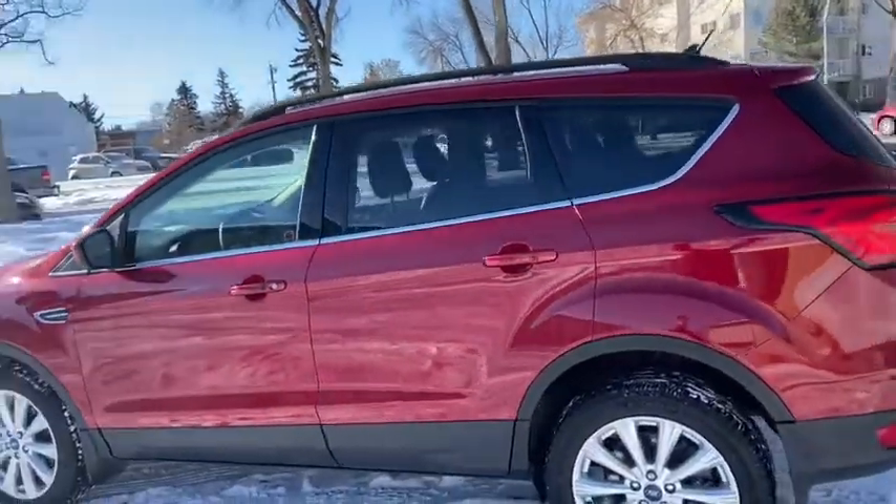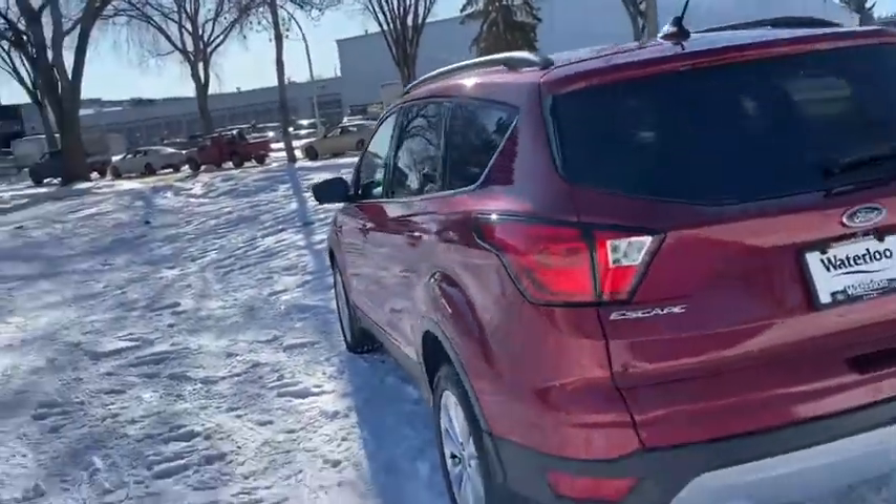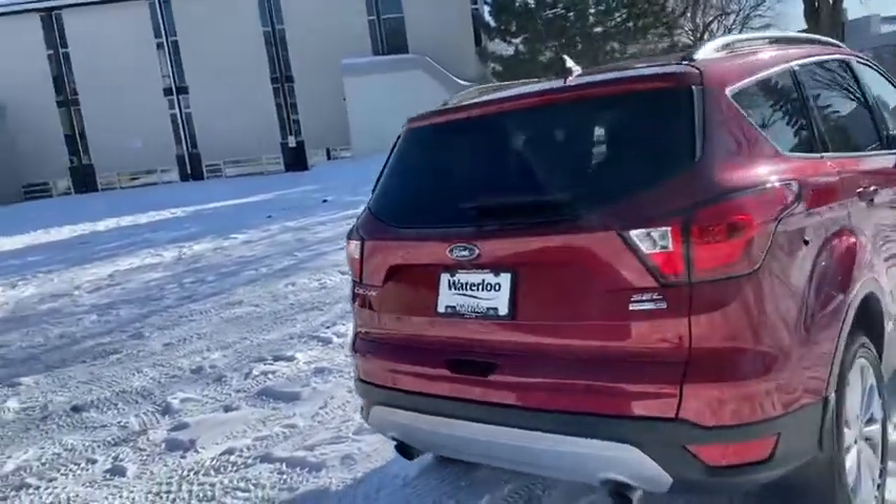It seats a total of five passengers with two in the front and three in the back. You do have the dual panel panoramic moonroof as well as a reverse camera with reverse sensors and a power liftgate.